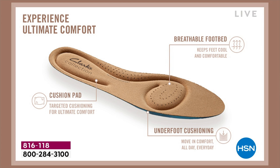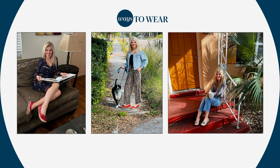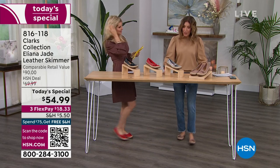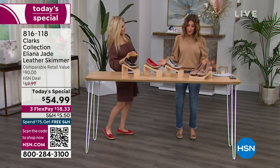I've worn mine all day — you can see in the picture I walked my dog in them, had my coffee, and was reading at home on the couch. I'm a mom with two kids in college, a dog, a cat — crazy all the time — but you can look cute and be comfortable.